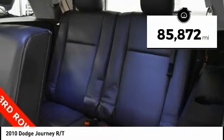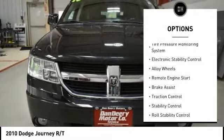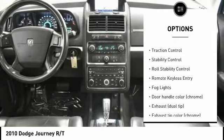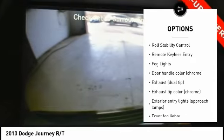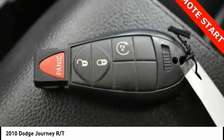This vehicle has less than 90,000 miles. Here are some of this vehicle's great options: tire pressure monitoring system, electronic stability control, alloy wheels, remote engine start, brake assist, traction control, stability control, roll stability control, remote keyless entry, and fog lights.